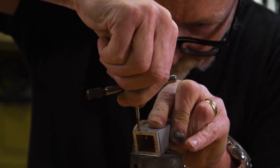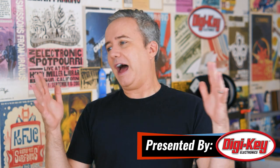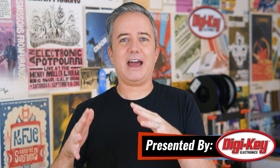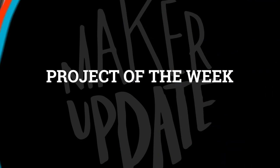Hey, I'm Donald Bell, and welcome back to another Maker Update. I hope you're out there doing well and staying safe. I have been cooped up inside dealing with the wildfire smoke here in California all week. It has not been fun. But it has been a crazy week for Maker News and Projects, so let's get into it with the Project of the Week.